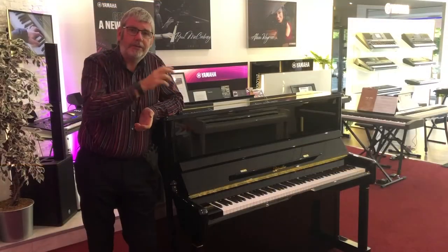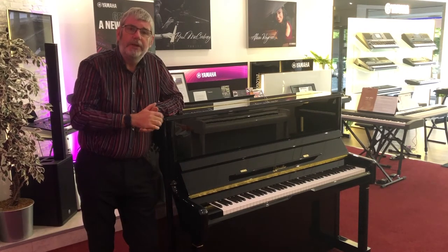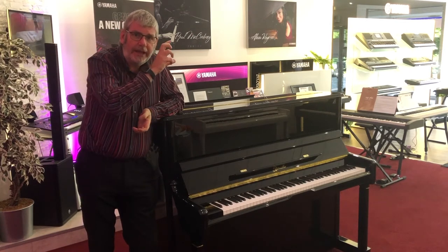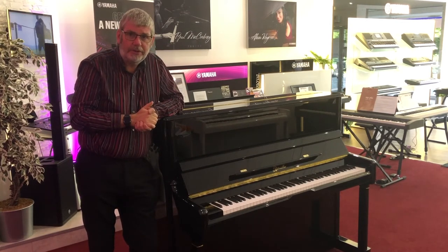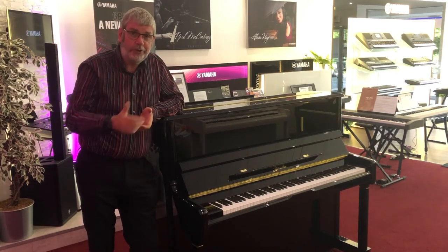The piano also features an extruded aluminium action rail. This high-quality component means that the action rail is less susceptible to warping through extremes of heat or humidity.